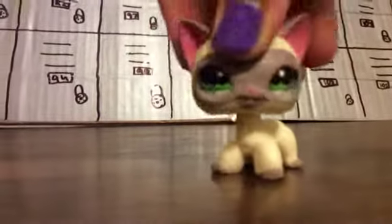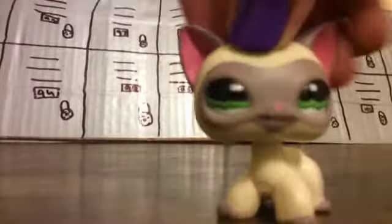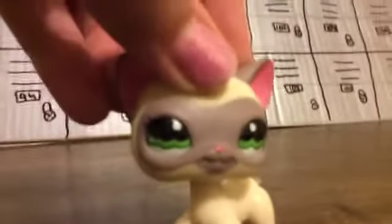Hey guys, it's Allie, Meowie Cat, and I'm going to be doing a video on all of my LPS birds. Sorry about the bad quality — I'm using VideoStar FX Live right now because I'm a little too lazy to edit it, so sorry. But yeah, I'm going to start now.